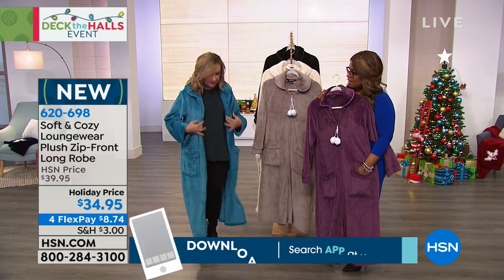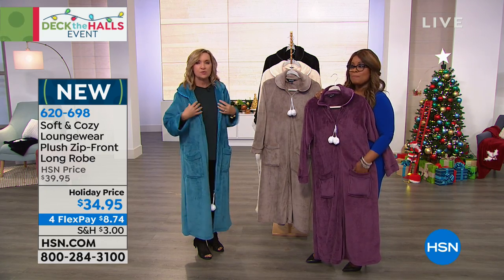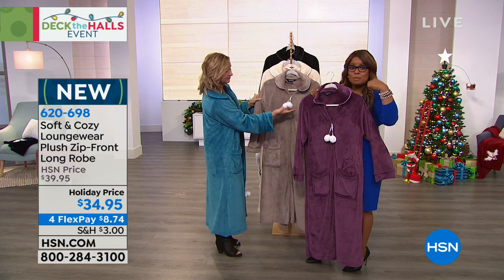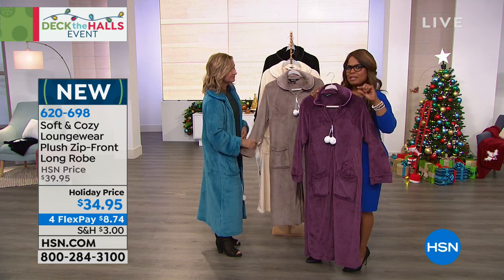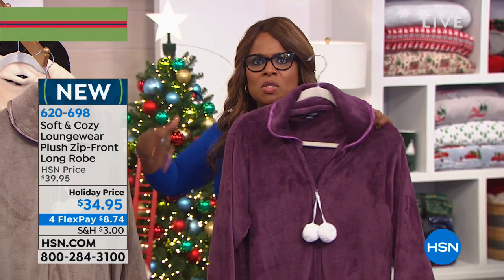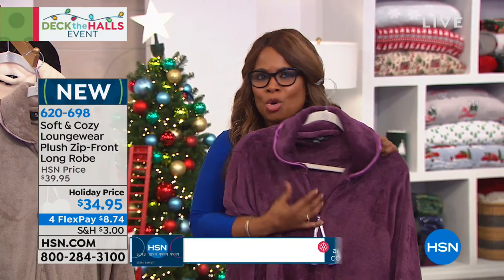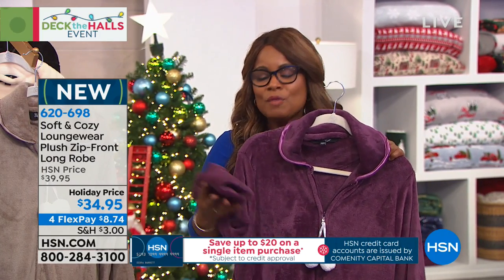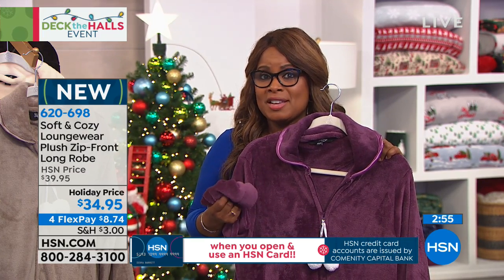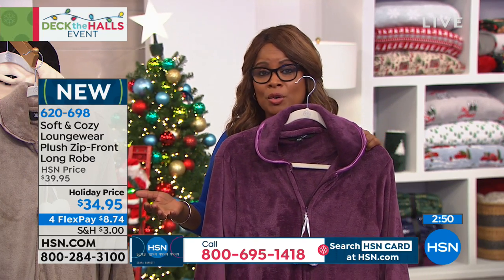It actually zips all the way down. So you can put this on out of the shower, over your PJs. You're doing your makeup, or maybe you're completely dressed and you just want to go in the kitchen and be covered up so you don't spill anything on what you're wearing. Here's the thing I noticed right away — it's not heavy. It's lightweight, but it's incredibly super soft. If you've tried anything from our Soft and Cozy brand, I'd love for you to share it. 50 inches in length, and you're going to machine wash this just like any of your other garments.